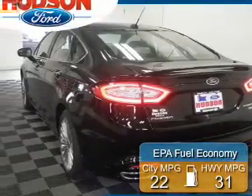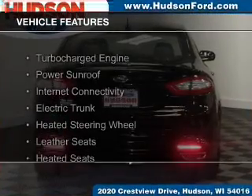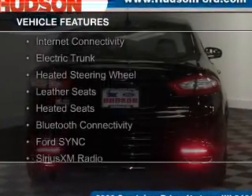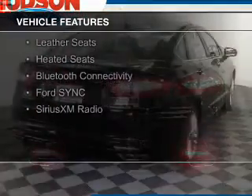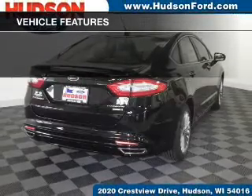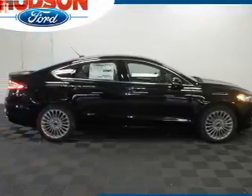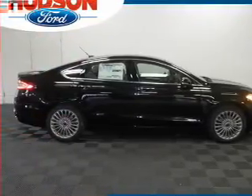Great fuel efficiency saves you money by requiring fewer trips to the gas station. The features include a turbocharger, a power sunroof, internet connectivity, electric trunk, heated steering wheel, leather seats, heated seats, Bluetooth connectivity, Ford Sync Voice Activation, and Sirius XM Satellite Radio.